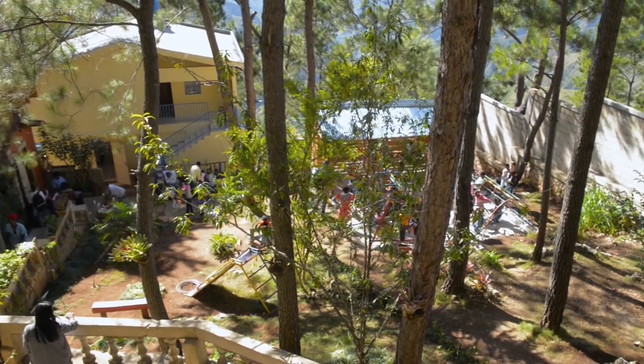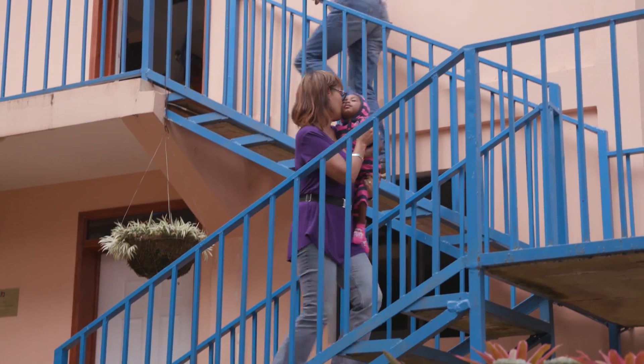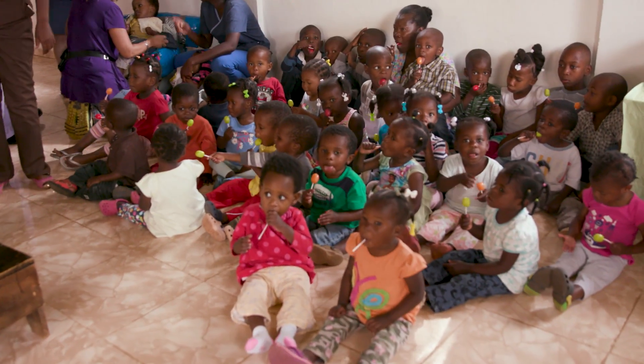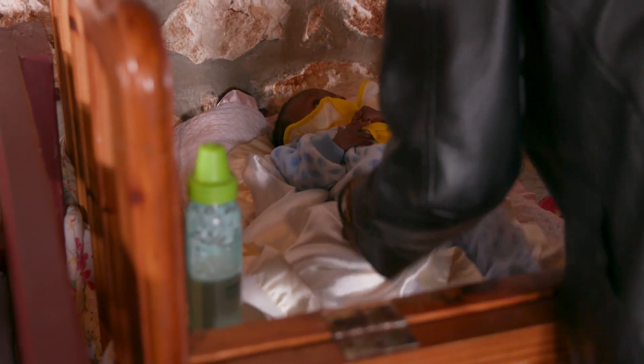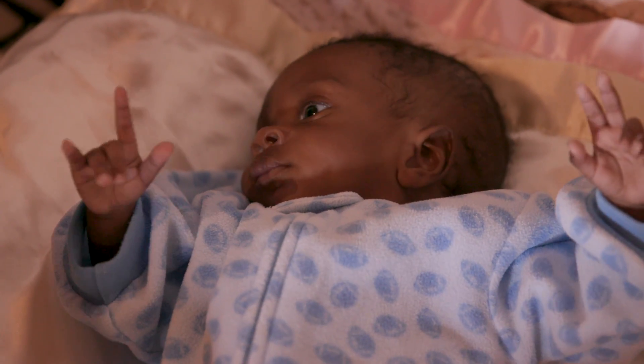What we're trying to do here is empower Foundation Enfant Jesus with a building that allows them to break the cycle of poverty in Haiti. It's going to be a landmark for the nation — a place to come and learn about what real child protection is about.